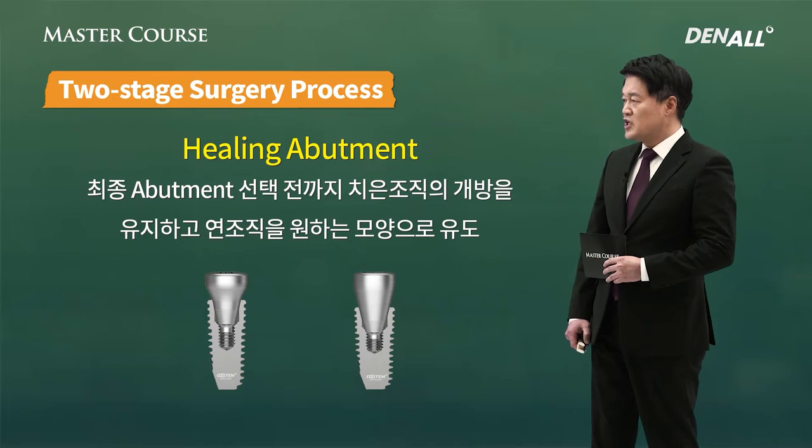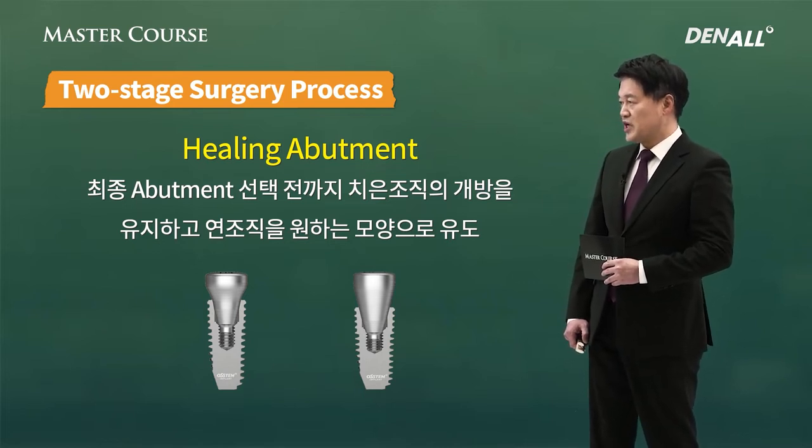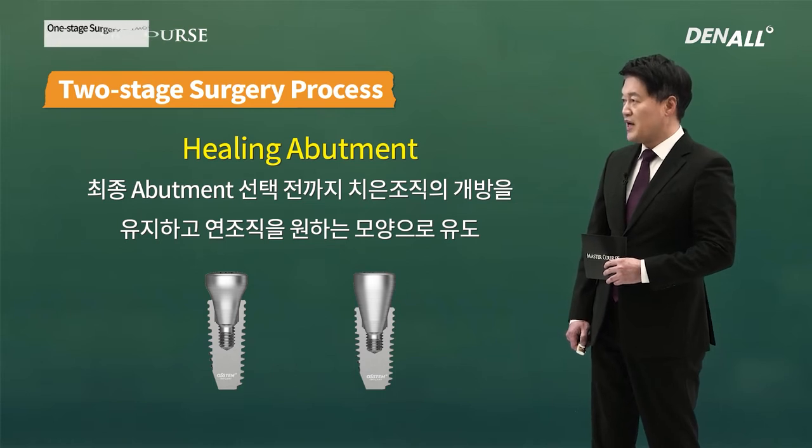Before final abutment selection, the healing abutment maintains a gingiva opening and shapes the soft tissue to the desired form.